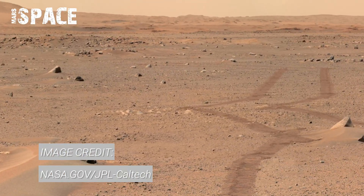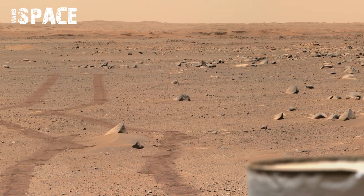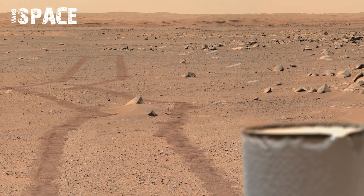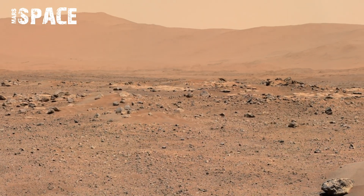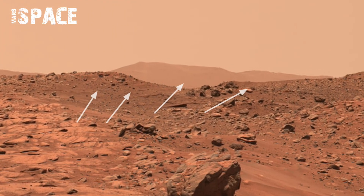NASA's Mars rover sent the most remarkable 360 footage of Mars geology in a stunning video. Perseverance also captured an incredible selfie on the Mars surface, giving us a closer view of Mars history. The new 360-degree panorama reveals the red planet's unique geology, rocky plains, ancient formations, and breathtaking landscapes.